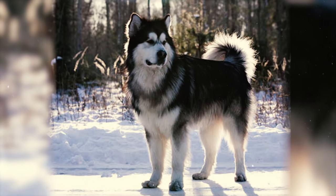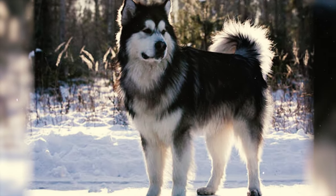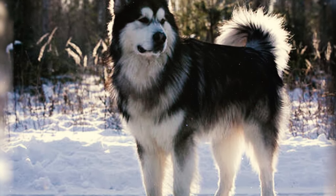Fact 6: The Alaskan Malamute possesses a sturdy and moderately arched neck, a well-developed chest, and a compact body that is not too short coupled. Their back is straight and gently slopes toward the hips.